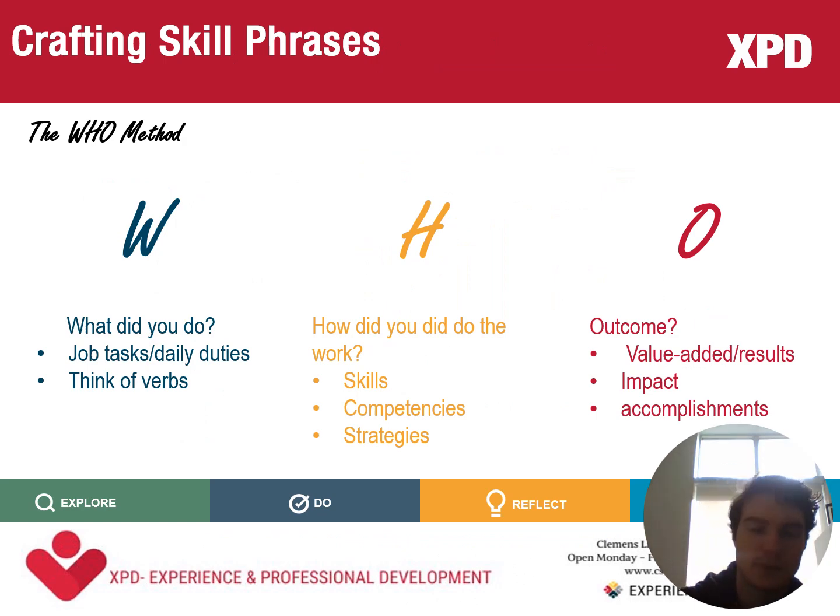Diving deeper into creating skill phrases, the method we use is called the WHO method. This is broken down into What, How, and Outcome. Starting with the What — what did you do? What were your daily duties and job tasks? A good thing to think about here is action verbs that describe the things you did. Then you shift to the How — think about certain skills, strategies, and competencies that tie into the What. The last part is the Outcome, which focuses on the impact or overall end goal of your duties.